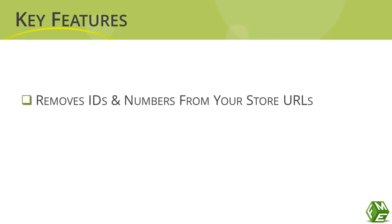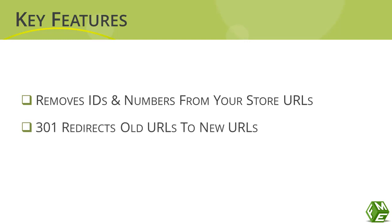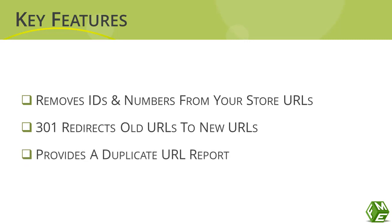The module removes IDs and numbers from URLs to make them SEO friendly. It 301 redirects old URLs to new URLs to avoid 404 errors, and provides a duplicate URL report.